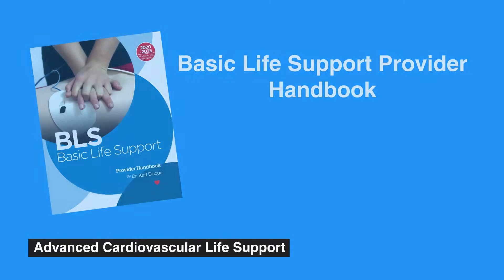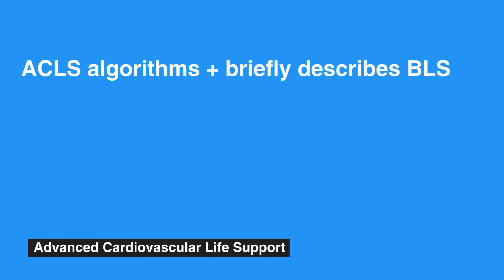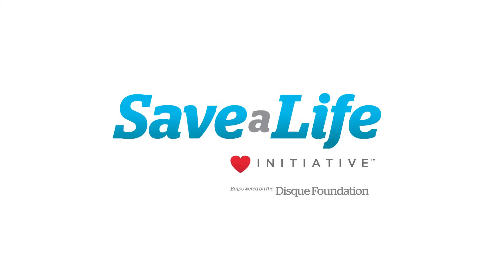Please refer to the Basic Life Support Provider Handbook and corresponding videos, also presented by the Saver Life Initiative, for a more comprehensive review of the BLS survey. This video series and its corresponding manual specifically covers ACLS algorithms and only briefly describes BLS. All ACLS providers are presumed capable of performing BLS correctly. This concludes Introduction to ACLS. Next, we will review ACLS initial assessment.